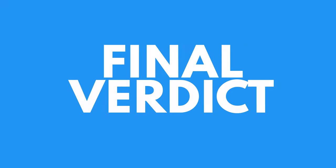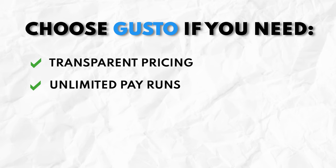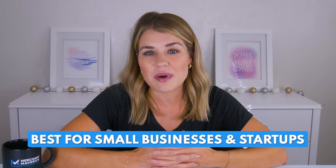I know that's a lot to take in, so let's recap. Choosing between Gusto and ADP is really going to come down to which features your business needs. Gusto is the better option if you want transparent pricing and need unlimited pay runs, free W-2 and 1099 filing, and built-in time tracking. Overall, we think Gusto is best for small businesses, as long as you don't need health insurance in one of Gusto's unsupported states.